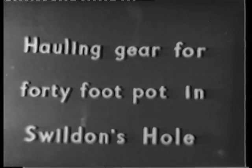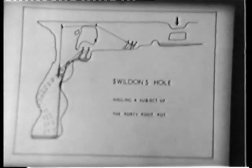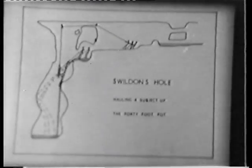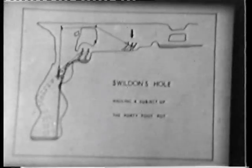The problem on the 40-foot pot was solved by fixing an iron bar and pulley for a hauling rope. The diagram in the next picture is a longitudinal section of the 40-foot pot showing the water rift with its stalagmite barrier, the keyhole, the drainpipe, and the waterfall coming from the drainpipe. The iron bar was fixed there and the hauling rope is pulled by the hauling team in the water rift itself.